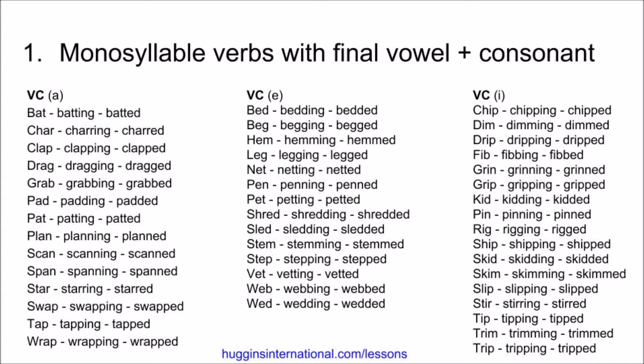Pen, penning, penned. Pet, petting, petted. Shred, shredding, shredded. Sled, sledding, sledded. Stem, stemming, stemmed. Step, stepping, stepped. Vet, vetting, vetted. Web, webbing, webbed.